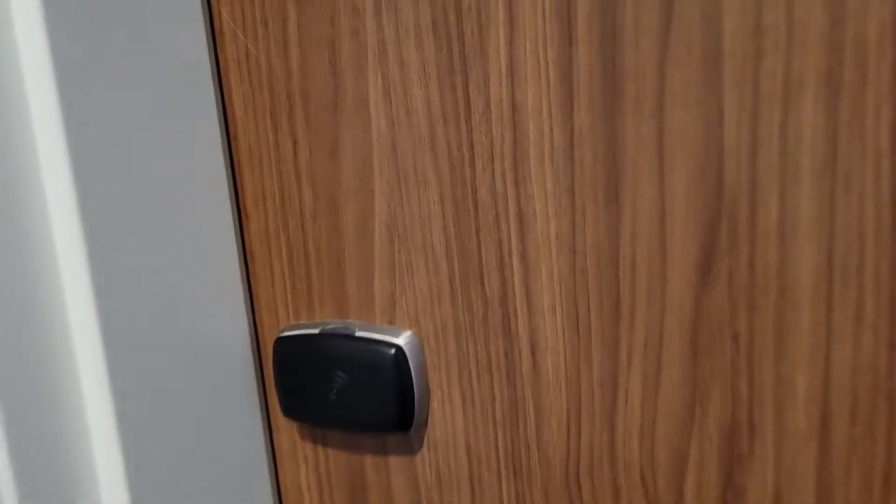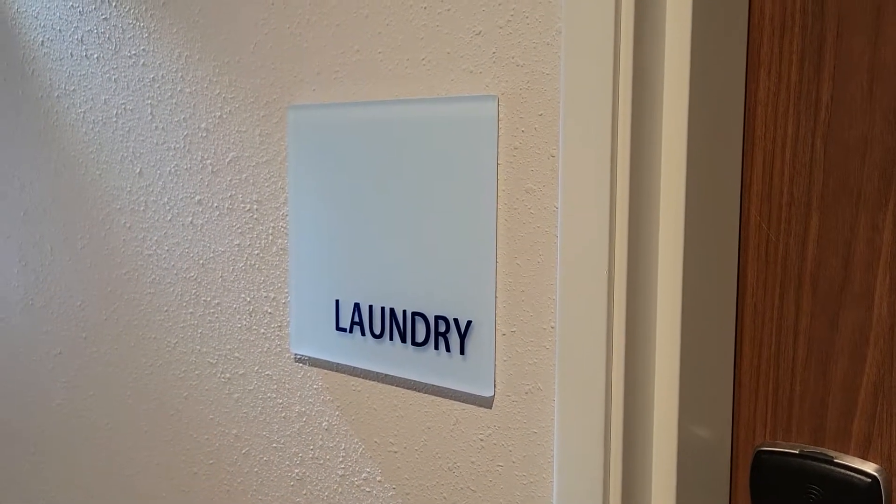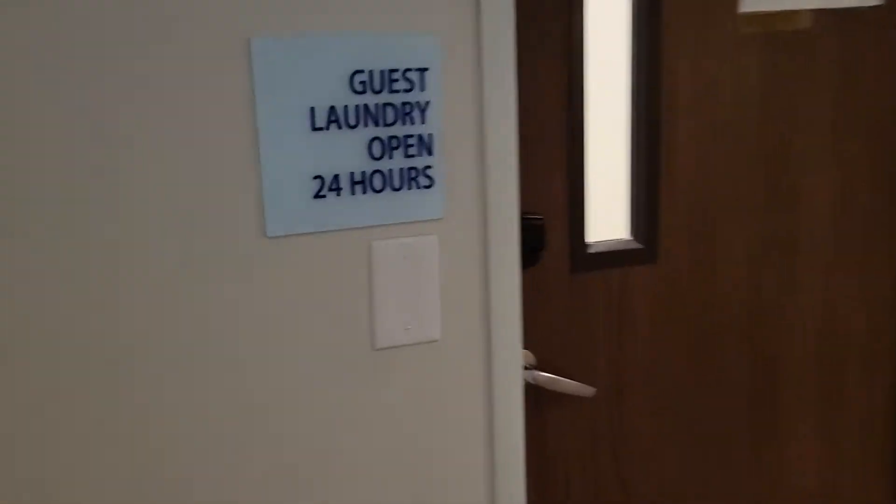There's no window in this door, which is interesting. Let's see what they have. Maybe this is the regular laundry, not the guest laundry — it might be on the second floor. Yes, it's on the fourth floor.